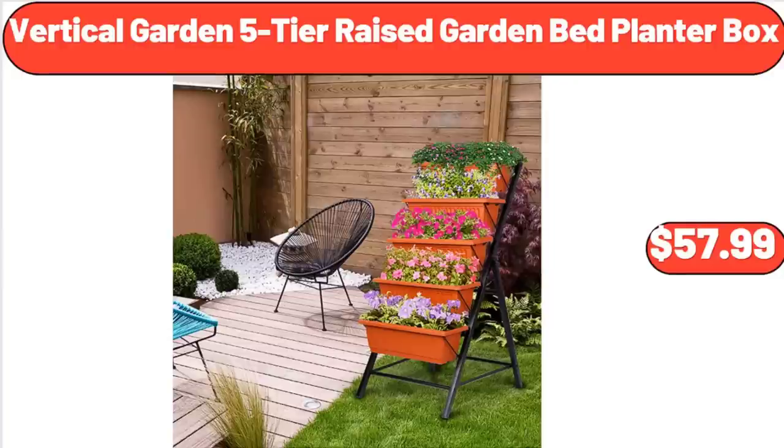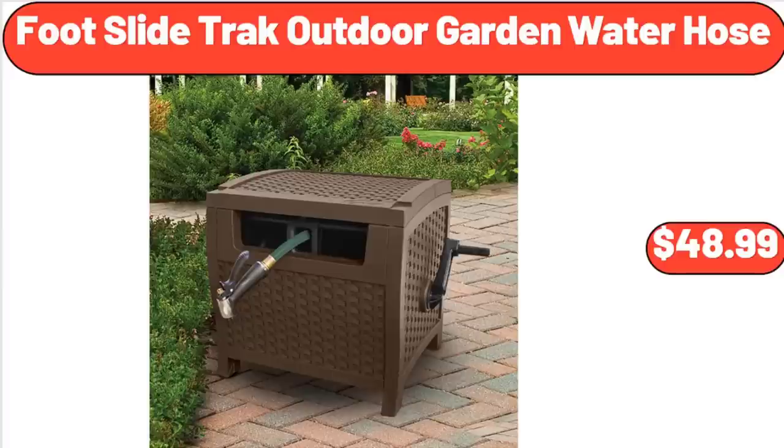Vertical Garden 5-Tier Raised Garden Bed Planter Box, $57.99. Foot Slide Track Outdoor Garden Water Hose, $48.99.